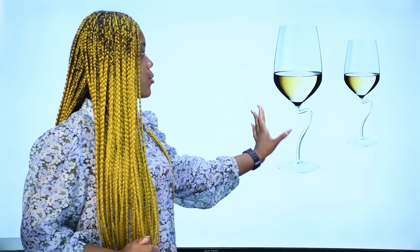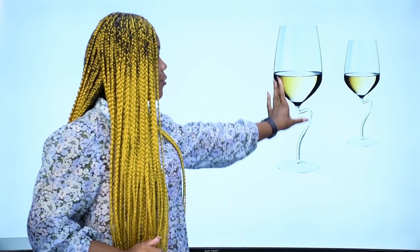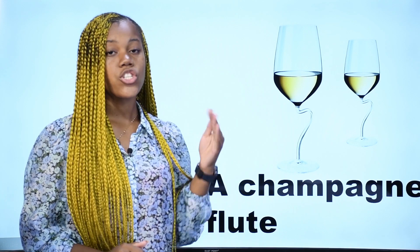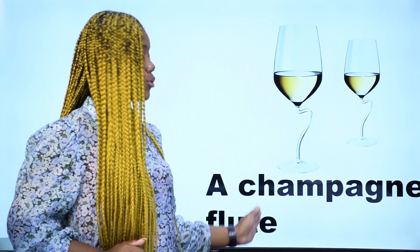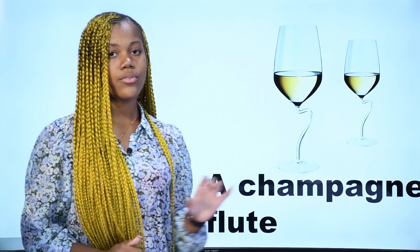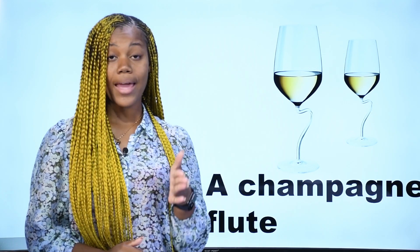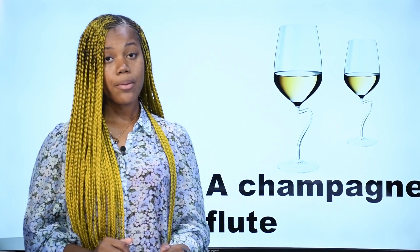What is it? Qu'est-ce que c'est? C'est une flûte à champagne — ce sont des flûtes à champagne, nous en avons deux. In English, we say a champagne flute. Repeat after me: a champagne flute. Une flûte à champagne. This is a champagne flute.